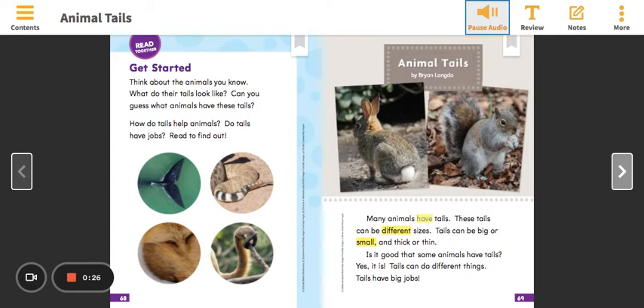Many animals have tails. These tails can be different sizes. Tails can be big or small and thick or thin. Is it good that some animals have tails? Yes, it is. Tails can do different things. Tails have big jobs.